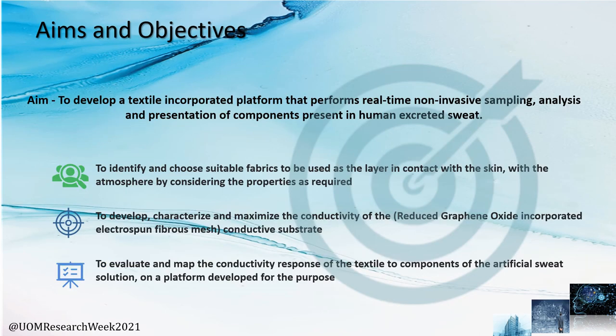The aim of our project was to develop a textile-incorporated platform that performs real-time sampling, analysis, and presentation of components present in humans' excreted sweat, while achieving these objectives.